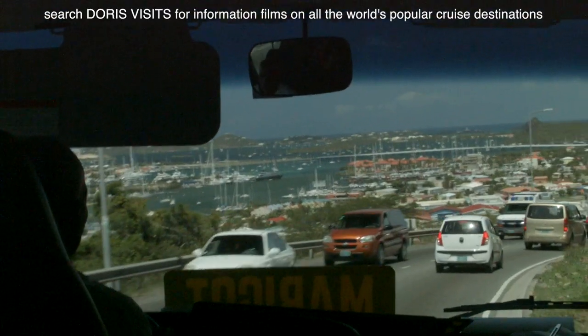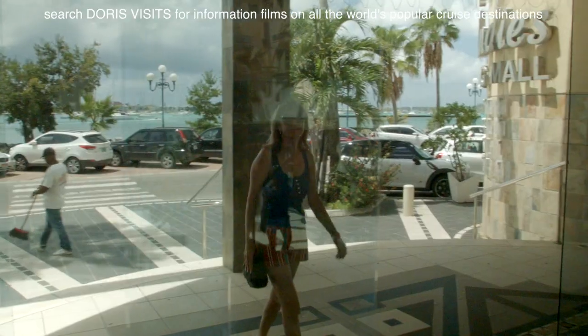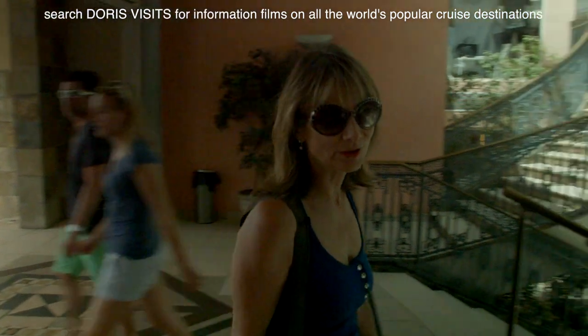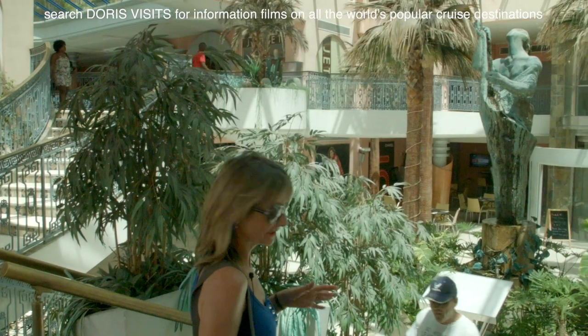Travelling towards the French side of the island, you can see the landscape changing. We're in the capital, Marigot, and there's more than just a French feel. People are wearing Lacoste shirts, everything's in French — it's got a very Antilles vibe.